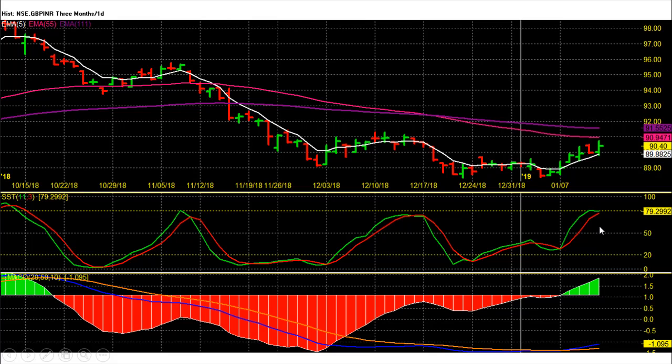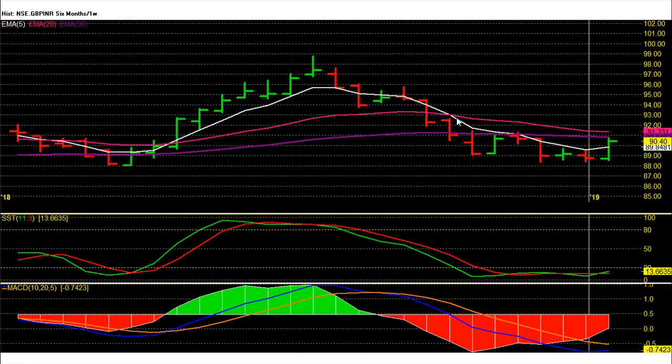Pound Rupee Future Weekly Chart Technical Analysis: Pound Rupee Future on the weekly chart is showing gains for this week. This was the first gaining week for Pound after last week's downside. This week Pound almost rallied by 2 rupees plus from the lows. On the weekly chart, Pound is now approaching major weekly averages with bottomed-out buy signals on weekly chart indicators.